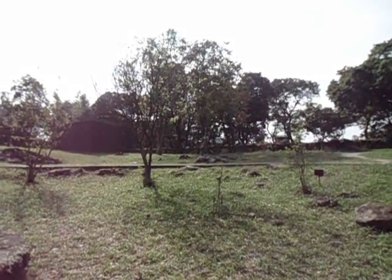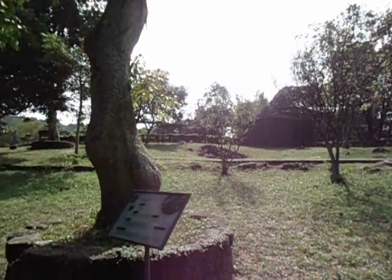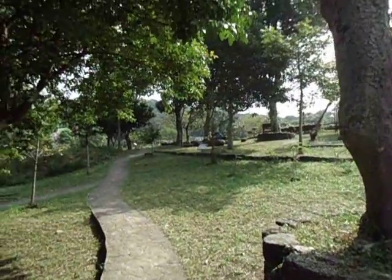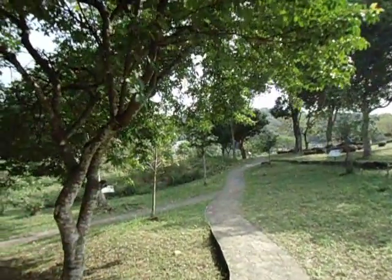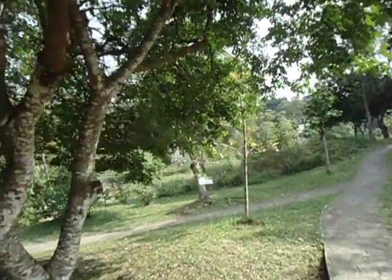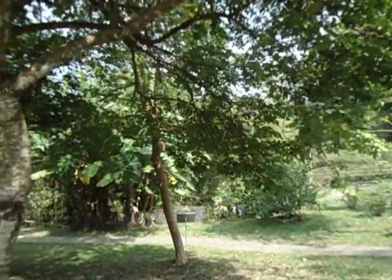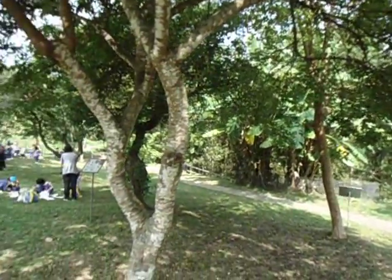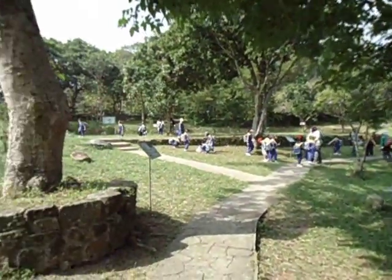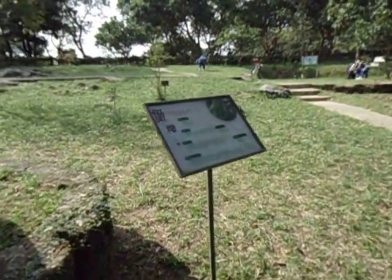Hi everybody, this is Angel and I am at Saikung Country Park today at the Lions Nature Center. I just want to share quickly the view of this place — it's very big and there are a lot of nice, interesting tropical trees and plants that grow in this site.